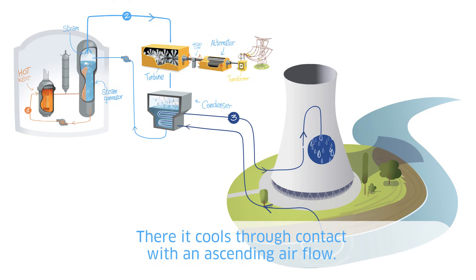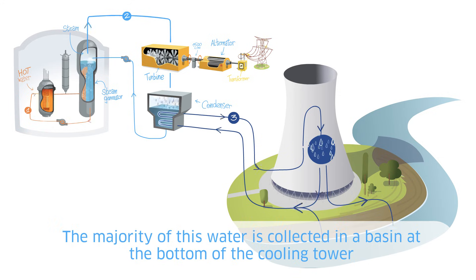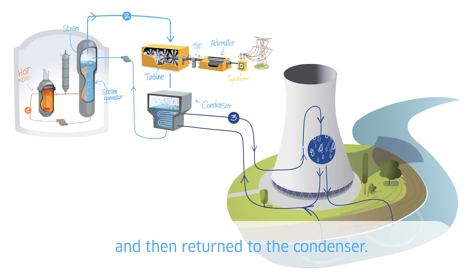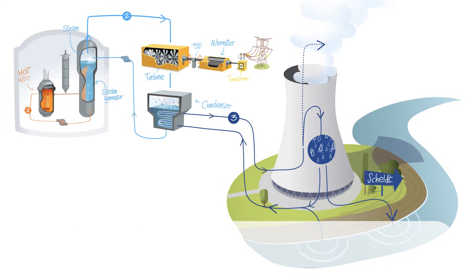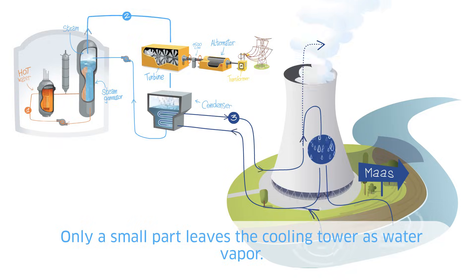The warmed cooling water is brought to the cooling tower. There, it cools through contact with an ascending air flow — the natural chimney effect. The majority of this water is collected in a basin at the bottom of the cooling tower and then returned to the condenser. Almost all the water is subsequently discharged back into the Schelde or the Meuse. Only a small part leaves the cooling tower as water vapor.